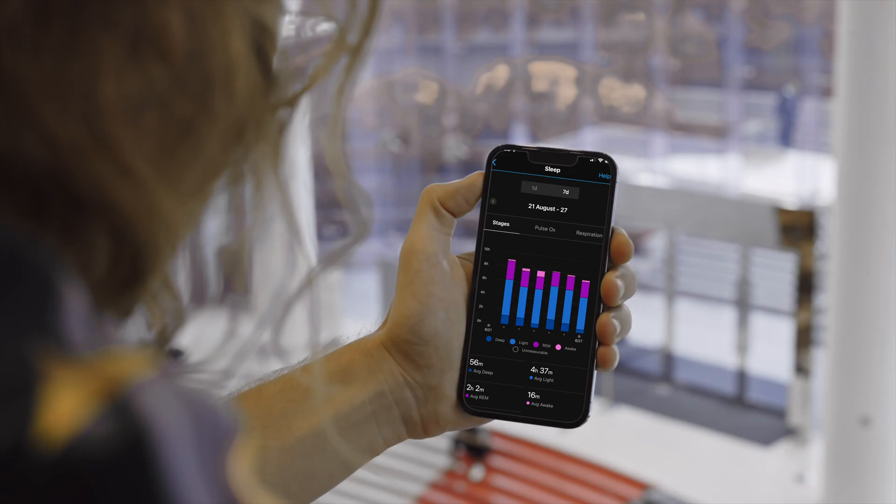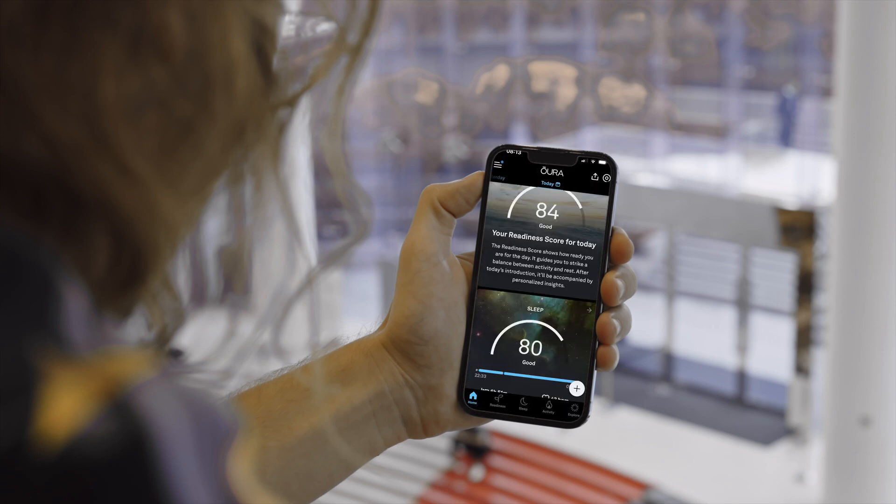Newer devices not only track movement with actigraphy, but also combine this with measures of heart rate, heart rhythm, and respiratory rate — all via photoplethysmography — as well as skin temperature and blood oxygen saturation. The challenge is that each company — Apple, Google, Garmin, Fitbit, Oura, and others — tends to use their own proprietary algorithms to process different combinations of these signals, and those algorithms, or their outputs, are rarely validated against the gold standard of polysomnography.